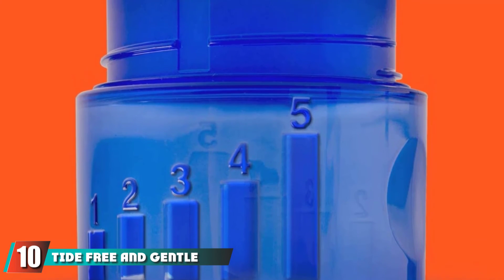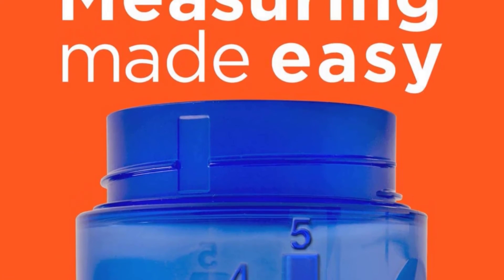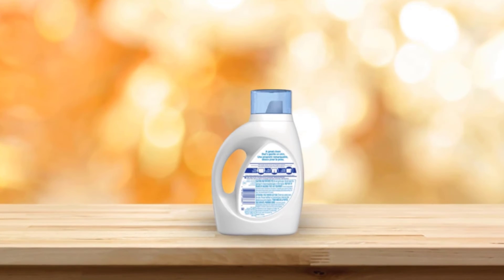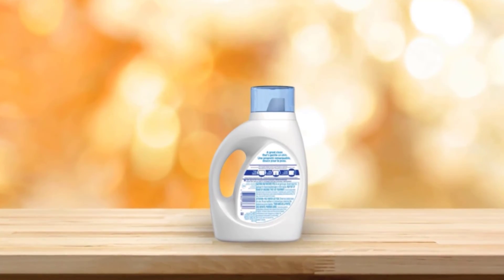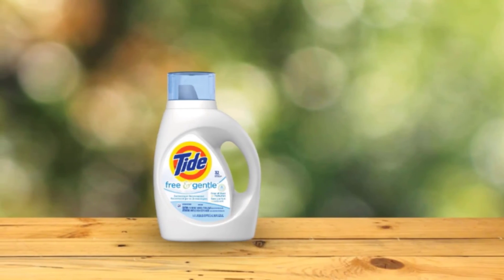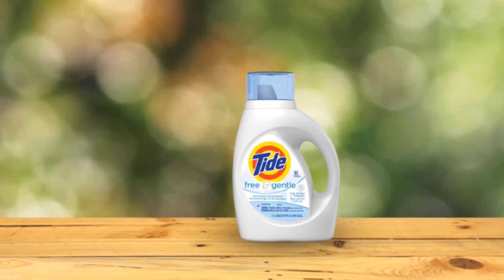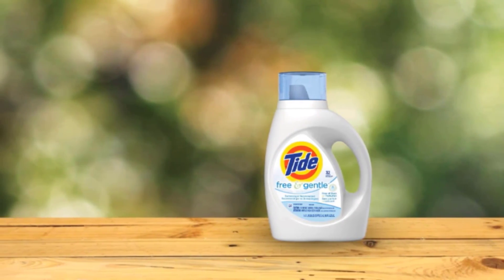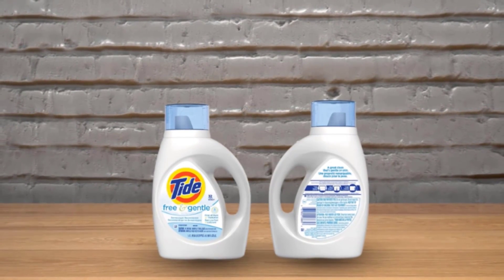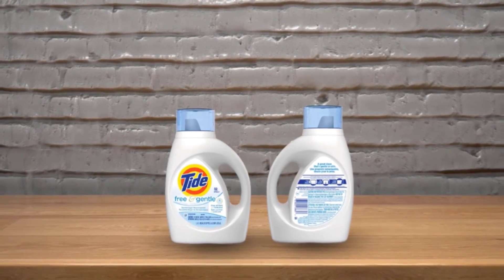Finally, the number 10 position is dominated by Tide Free and Gentle Liquid Laundry Detergent. Cloth diapers can be tough to clean, but Tide Free and Gentle is up to the task. The enzyme-based formula has the ability to tackle diaper-related messes, essential for getting as many uses out of your cloth diapers as possible. It also does an incredible job of washing clothes and linens, including adult garments and household textiles, thanks to its special blend of enzymes and biodegradable surfactants. It is free of dyes and perfumes and available in two different formulas depending on your washing machine: regular or high efficiency.